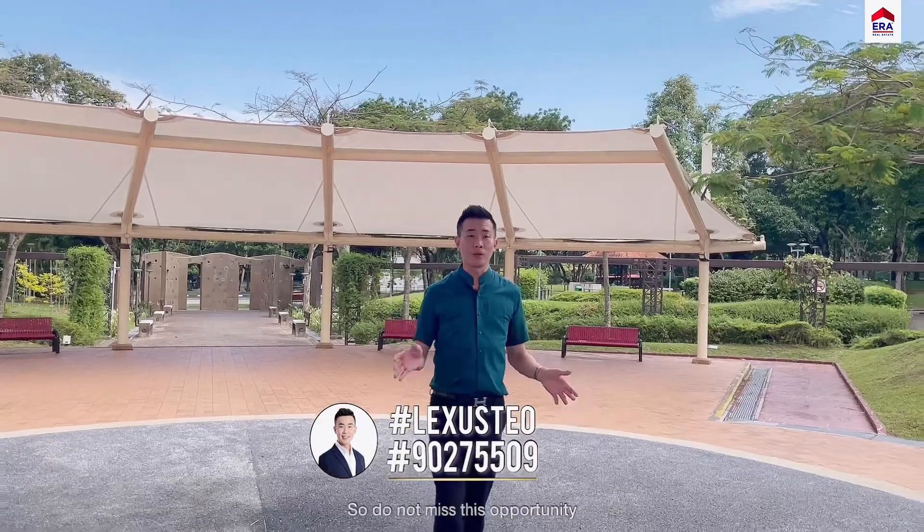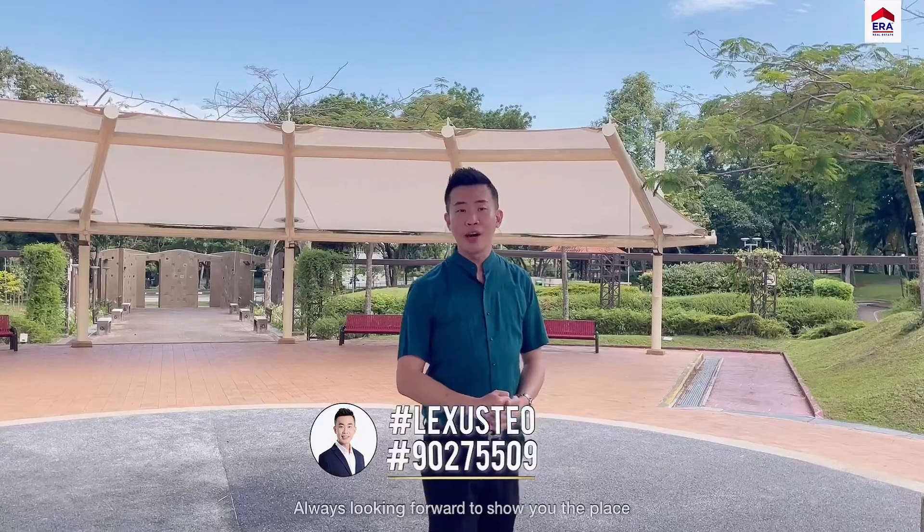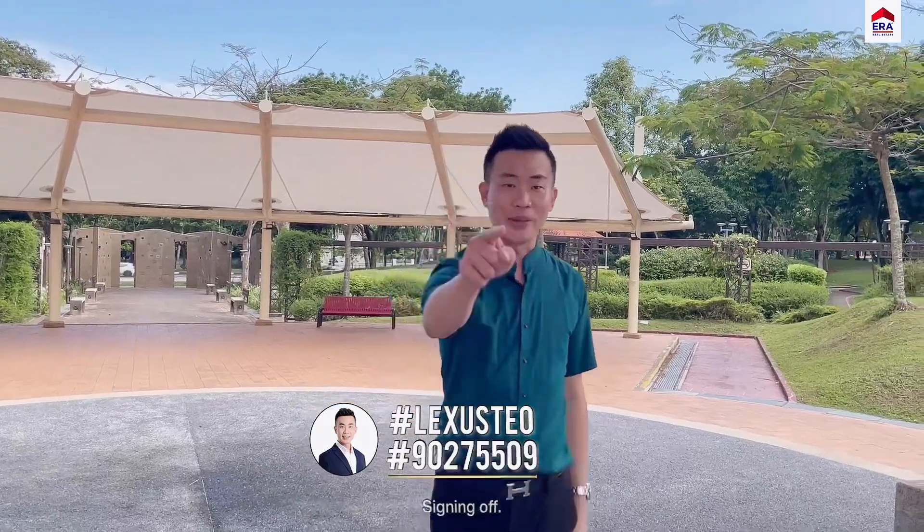So there you have it — a rare point block with unobstructed view in this mature estate, so hard to come by. Do not miss this opportunity. Once again, my name is Lexus, Block 610 Ang Kiang Avenue 8. Always looking forward to showing you the place. Signing off.